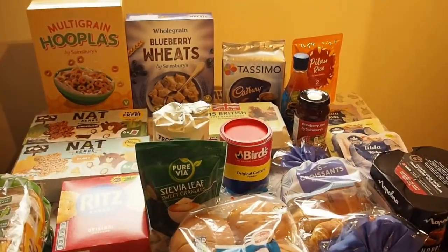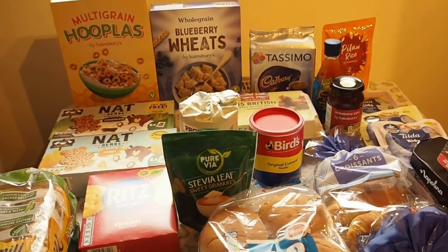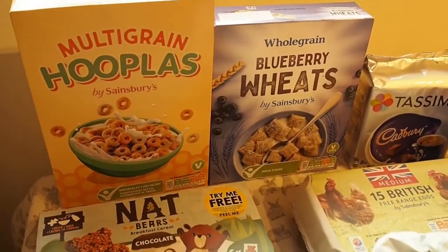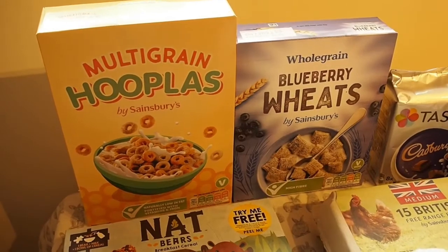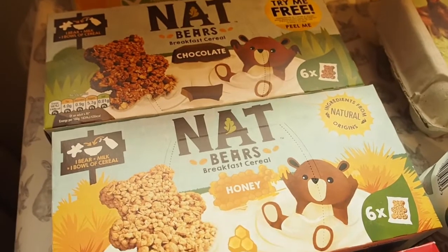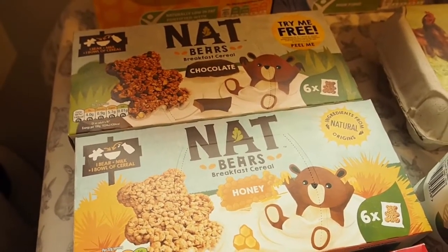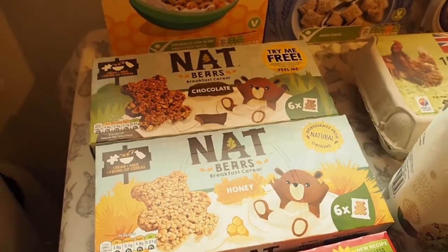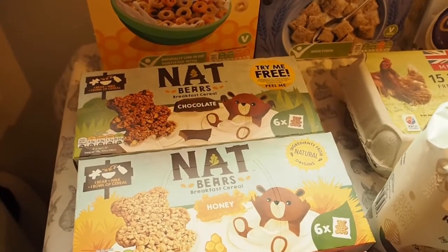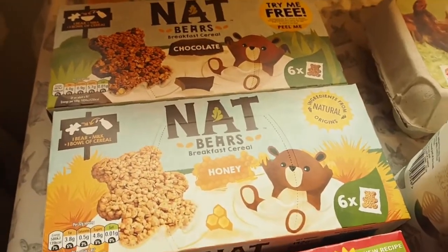Moving on to cereals, bakery items and some cupboard things. I bought the multigrain hoops - I think this must be Sainsbury's own version of Cheerios. Blueberry wheats, Arnott bears - the chocolate and the honey ones. Noah wanted one this morning and I said there weren't any left but they were coming today. That resulted in a meltdown only two minutes after he opened his eyes, so hopefully tomorrow he'll be in a better mood when he gets one of these.